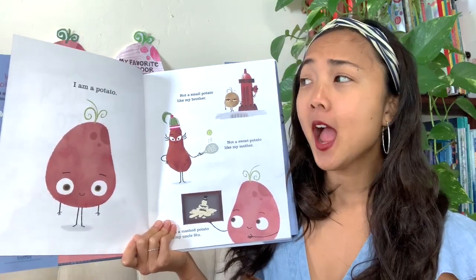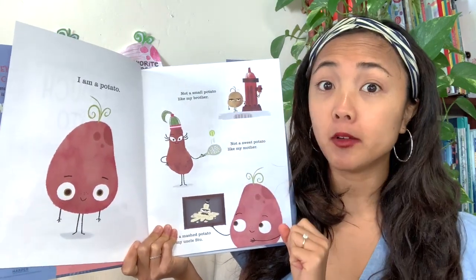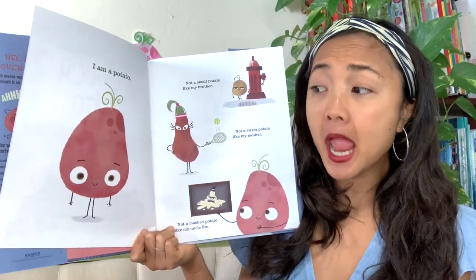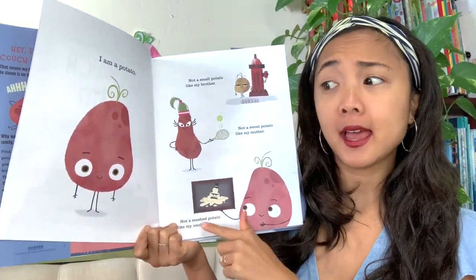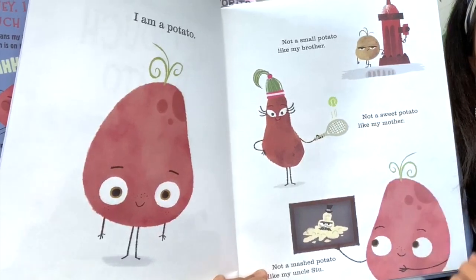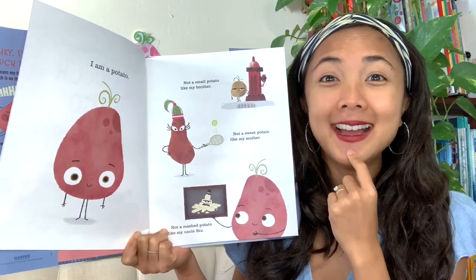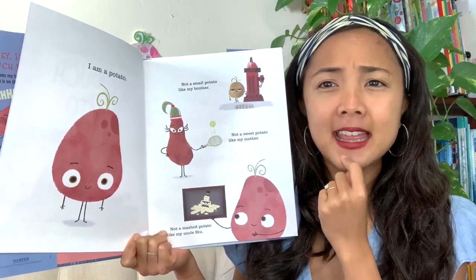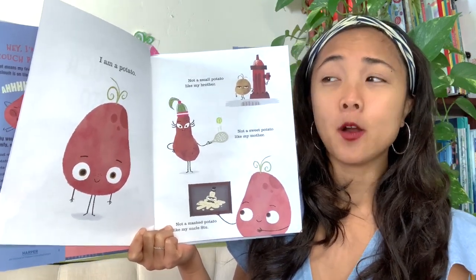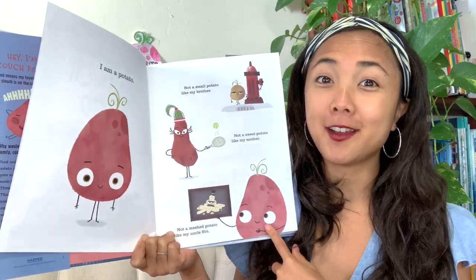'I am a potato. Not a small potato like my brother, and not a sweet potato like my mother, and not a mashed potato like my uncle.' So these are all different kinds of potatoes in his family. Have you ever seen a small potato? What about a sweet potato — maybe you've even eaten one before? And what about mashed potato? But he's not any of those kinds of potatoes.